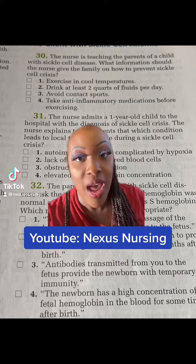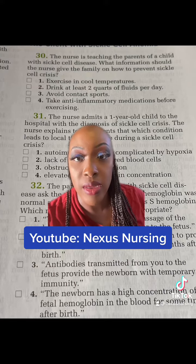Pop quiz number 30. The nurse is teaching the parents of a child with sickle cell disease. What information should the nurse give the family on how to prevent sickle cell crisis?